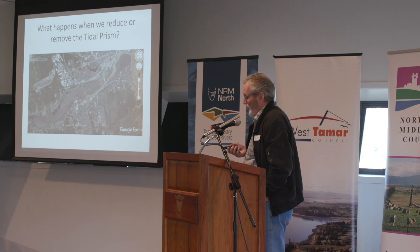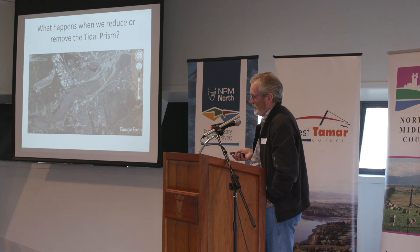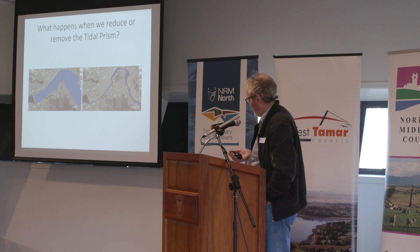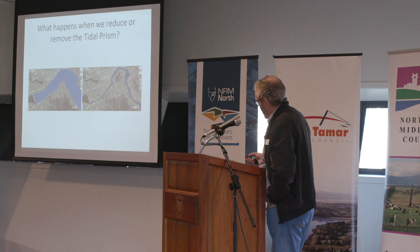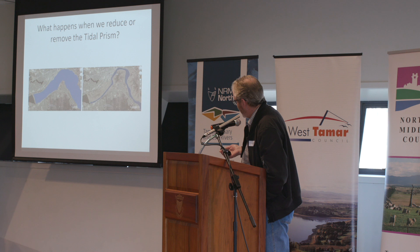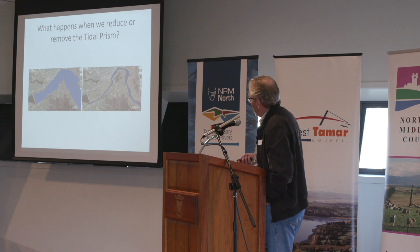Here's an example from New Brunswick in Canada of what happens when you remove the tidal prism from a system — the Pettacodiak River. In about 1968 they decided to build a barrage across this system, and this is what happened: it went from this size to this size in very quick time. This is what the estuary used to look like pre-barrage. Reduce the tidal prism down to nothing by putting a barrage in, and that's what happens with any barrage you put into a tidal system.